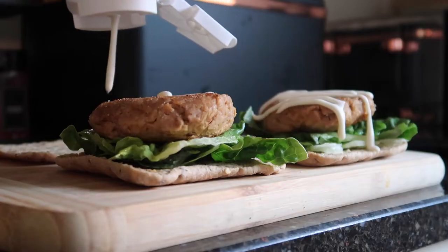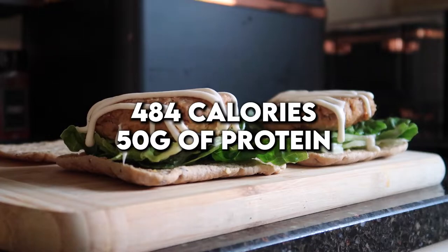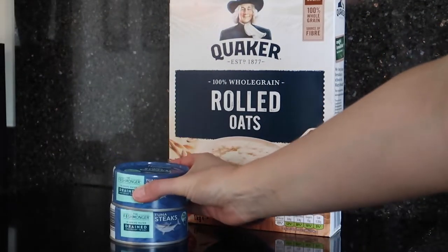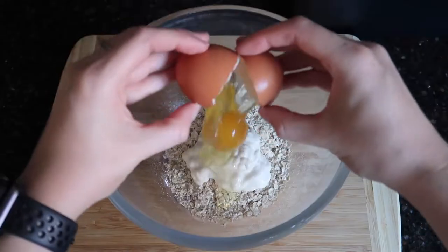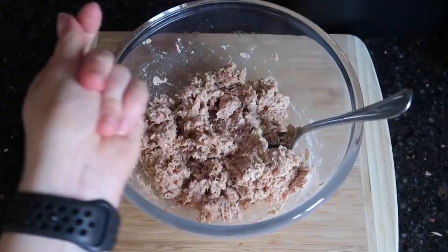You're going to absolutely love the next recipe if you love tuna, and if you don't like tuna, please just give it a go — I promise you will love it. Next up: tuna burgers. These came to a total of 484 calories and 50 grams of protein. You will need some rolled oats, two tins of tuna, some lighter than light mayo, and an egg. Put in a mixing bowl 30 grams of oats, 30 grams of mayo, an egg, two tins of tuna, and give it a good mix.